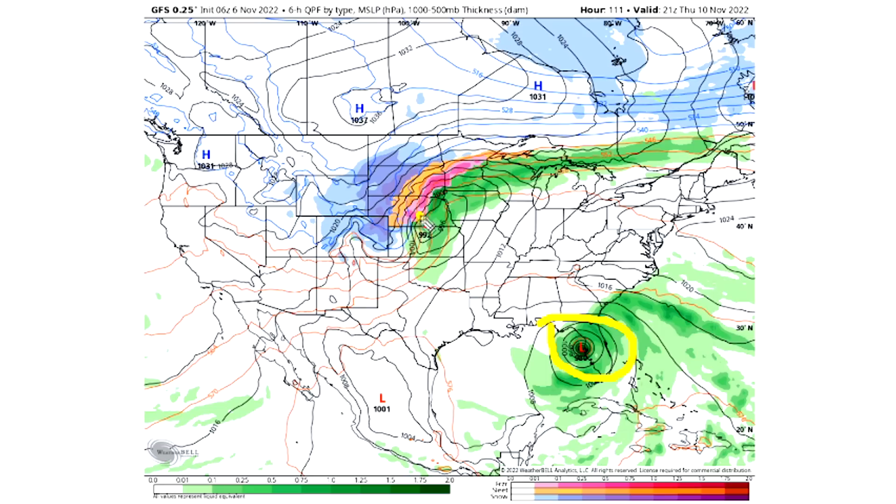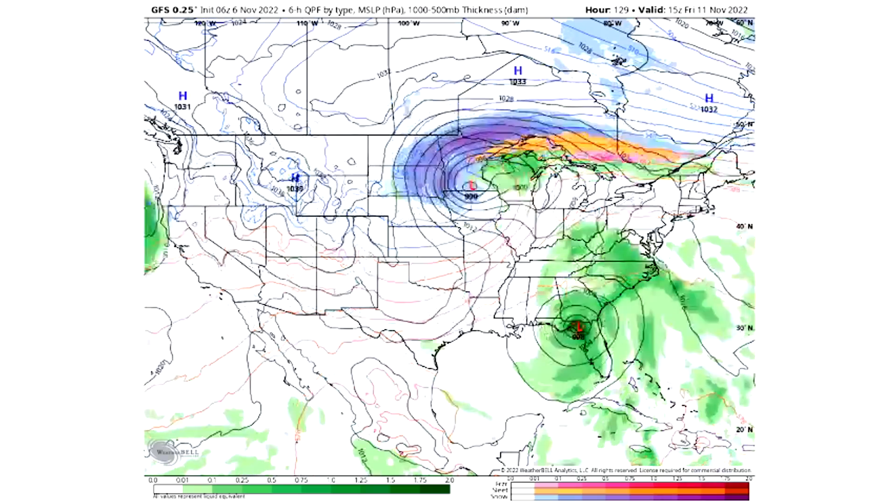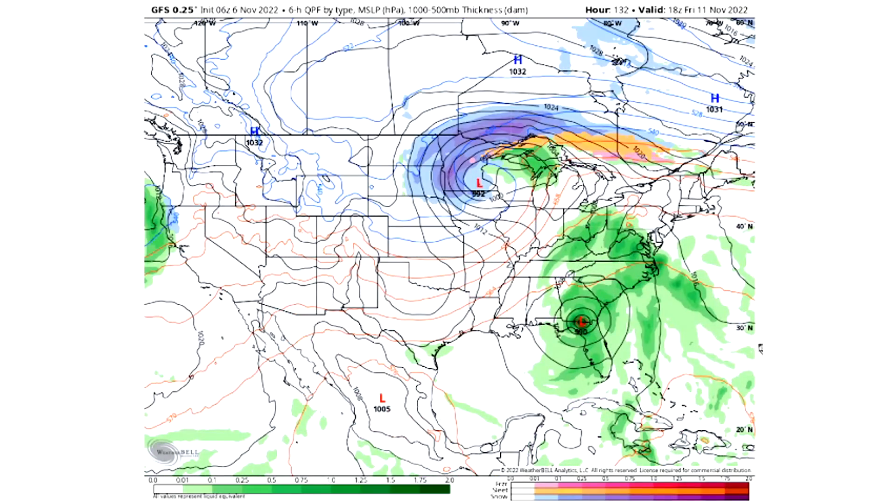We also have a 992 millibar very strong storm in the central United States bringing ice in the pink and orange regions, and potentially heavy snowfall in the deeper blue regions for Colorado, Wyoming, Nebraska, and the Dakotas, with rainfall on the eastern end shown in greens. A full palette of precipitation types is happening on Thursday the 10th across the north-central United States. This system then moves and stretches along the inland regions of the east coast.